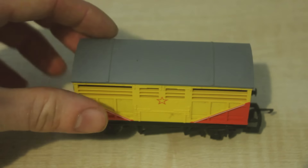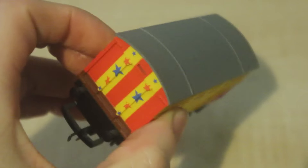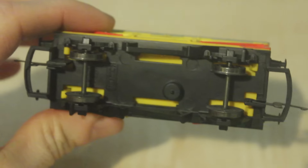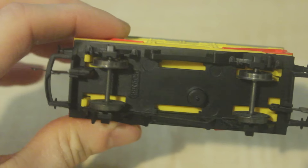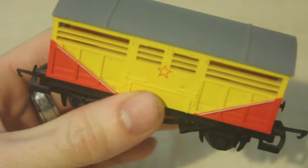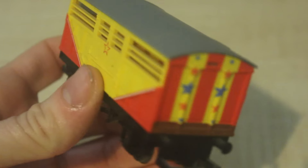It's a very colourful looking truck with some really great detail. Underneath it doesn't say the year it was made but it says it was made in China, and obviously there's the Hornby logo. There's the other side, so yeah, a very nice looking truck.